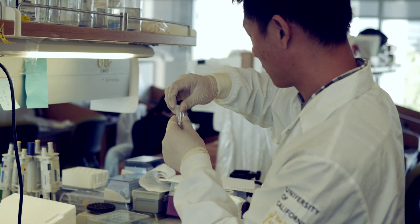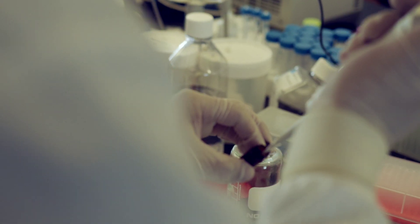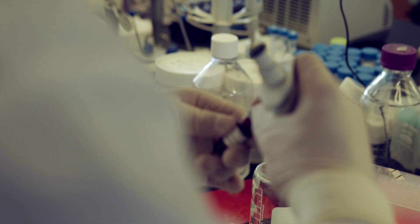Another potential application of embryonic stem cells is that we can genetically modify them and create animals using the genetically modified embryonic stem cells. These animals can mimic human conditions and provide a very powerful tool to understand human conditions and for the development of new treatments.